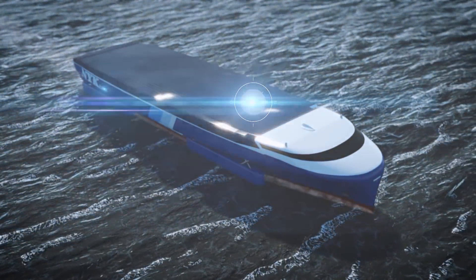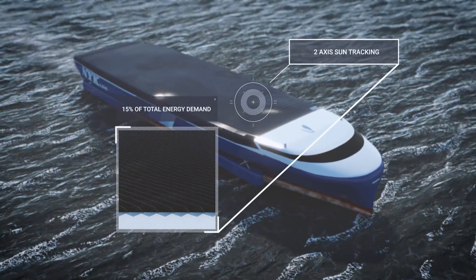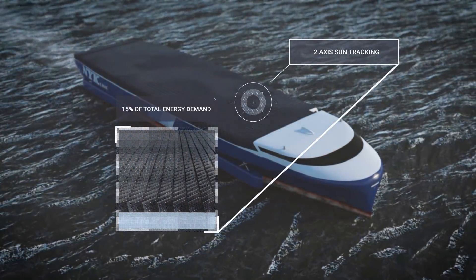The storage of liquefied hydrogen on board the vessel will remain expensive and require significant space, so it is essential that as much energy as possible is produced on board.